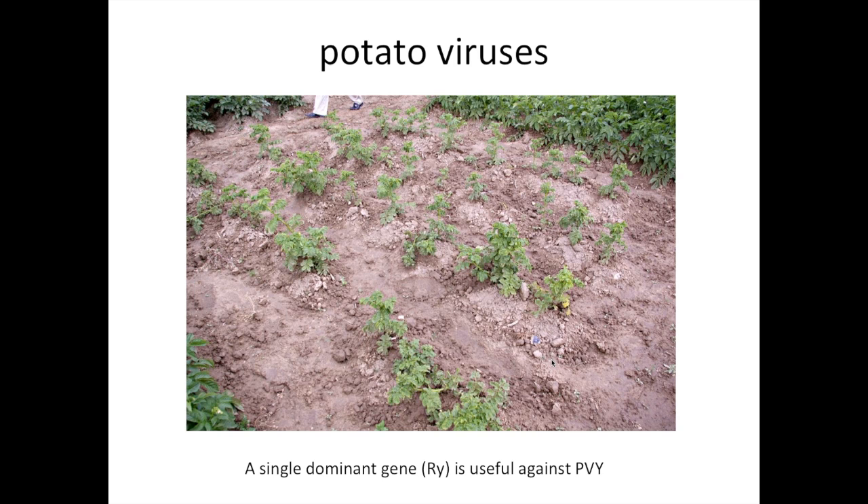Potato viruses are a pernicious pest worldwide. Potato virus Y and potato leaf roll are both transmitted by insect vectors and can easily spread. If you have infection of a potato plant during the season it's being grown, the yield reduction isn't so great. The problem really arises when you plant an infected tuber the following year, as illustrated in a trial where potatoes in the center were heavily infested with virus and yield was poor compared to potatoes at the margins. The good news from a breeding standpoint is that there is a single dominant gene, the Ry gene, that has proven very effective against PVY and doesn't seem to have broken down yet.